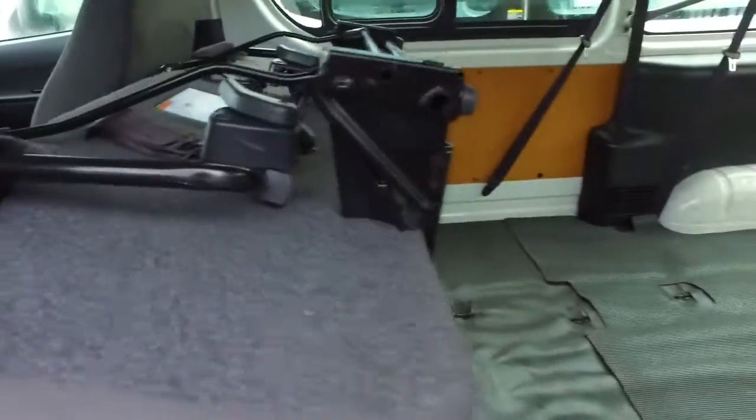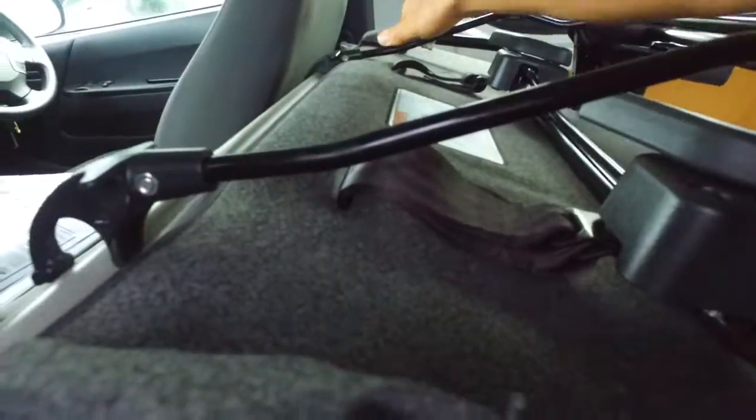It is a nine-seater version. You can see whoever's been in this before has actually just adjusted this seating configuration.